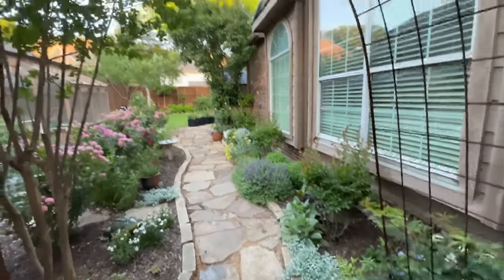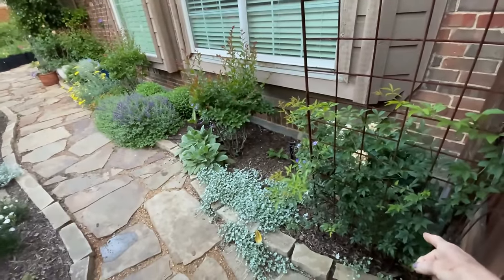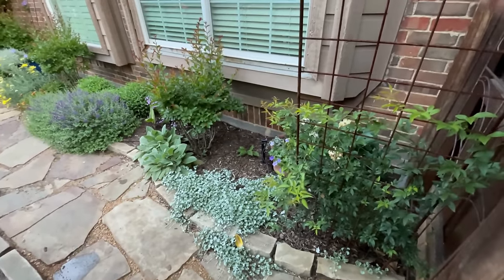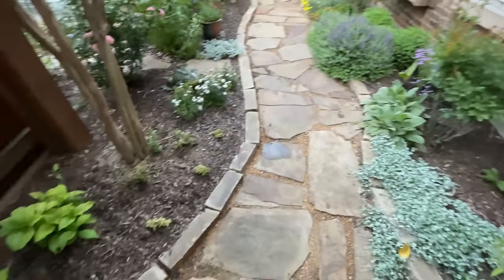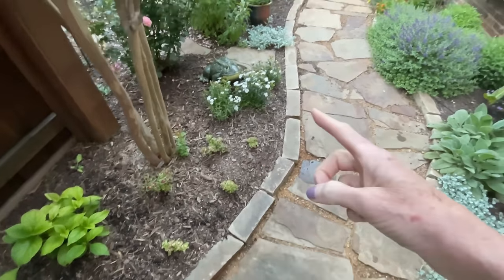We'll be coming through my back gate. I've got my trellis here. Right here I have a climbing rose, and I'm about to put another climbing rose there — just so I have a couple. I may even put a clematis, that way I just have blooming through the summer. And I've got hostas and am going to put some coleus in.